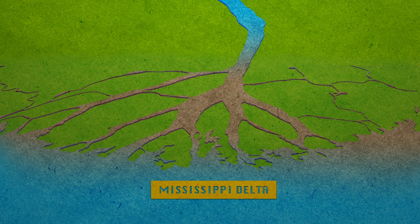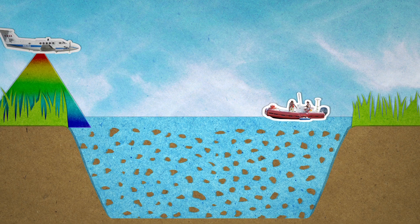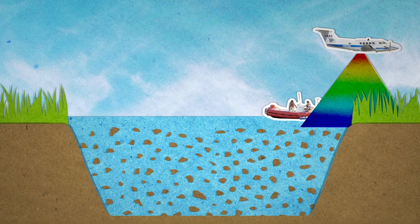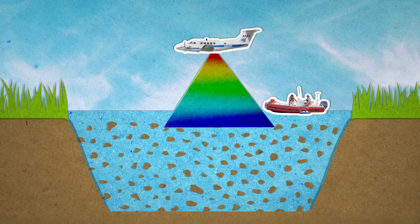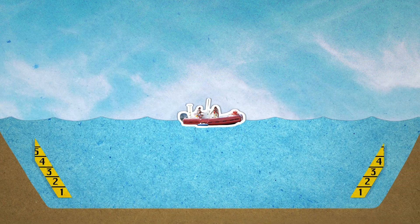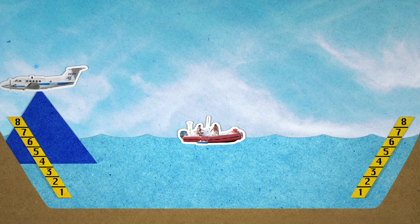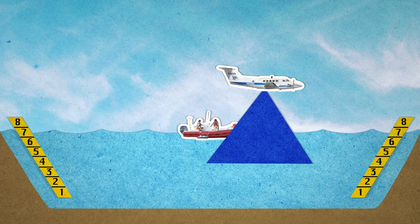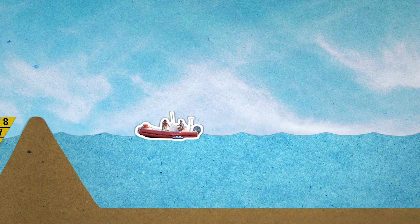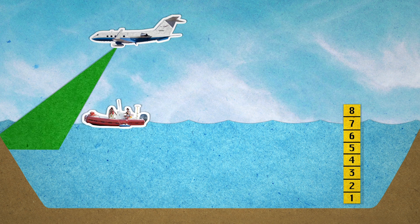Farther south, the Mississippi River Delta is sinking as sea levels continue to rise globally. The Delta-X mission will combine measurements from two planes — a King Air and a Gulf Stream — with measurements taken on the ground and in the water to study how and where soil is naturally transported and deposited by water. This can help researchers better understand how the coastal regions will be affected by rising sea levels.